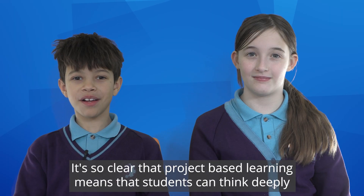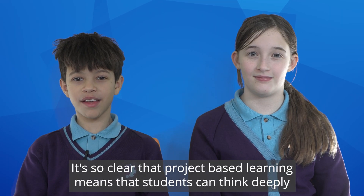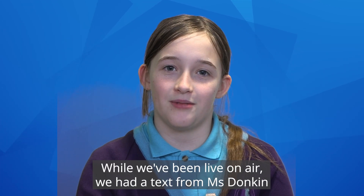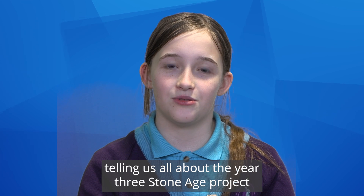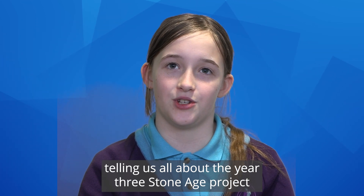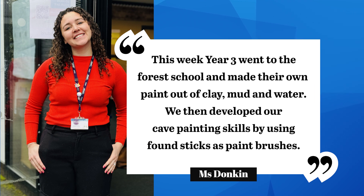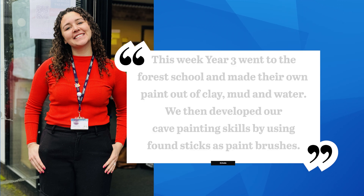It's so clear that project-based learning means that students can think deeply about what they're studying. While we've been live on air, we had a text from Miss Duncan telling us all about the Year 3 Stone Age project. She said this week Year 3 went to the Forest School and made their own panes out of clay, mud and water. We then developed our cave painting skills by using found sticks as paintbrushes.